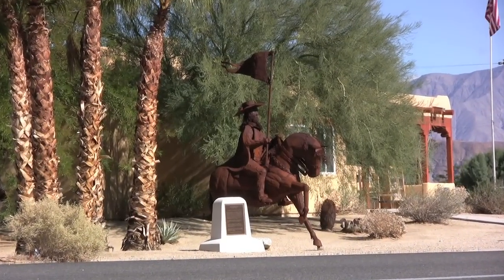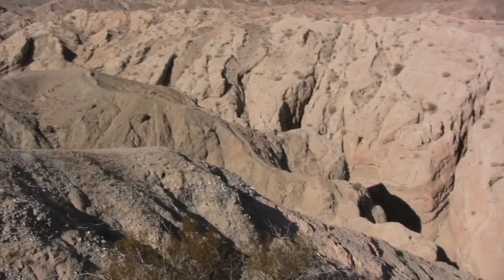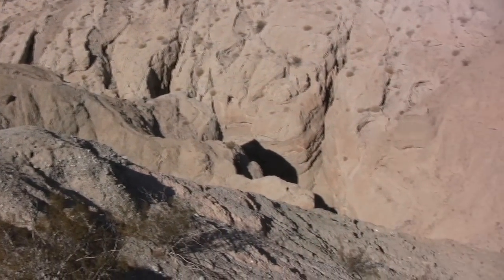Outside the Chamber of Commerce, you'll find a replica of Spanish explorer Juan Bautista de Anza, who blazed the trail from Mexico to San Francisco in 1775.